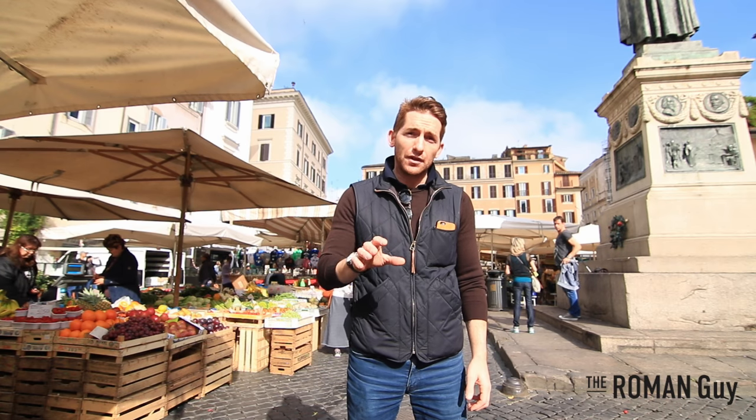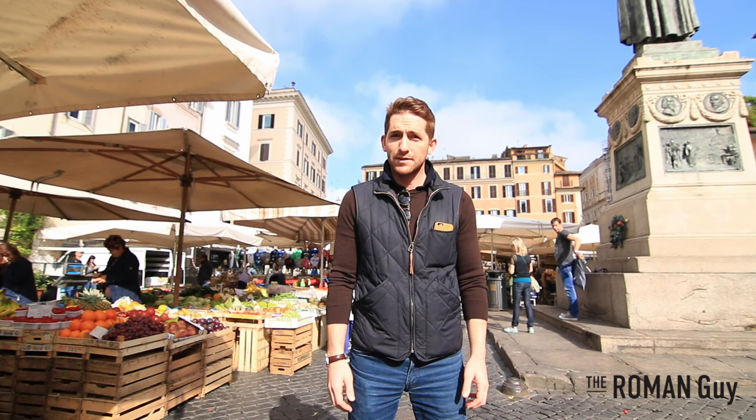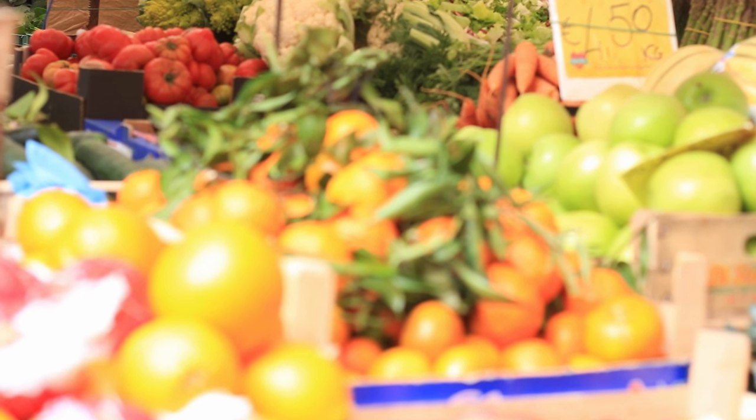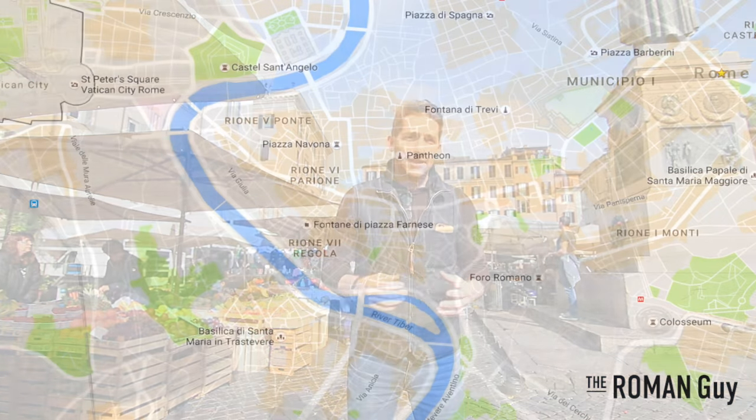Campo dei Fiori means literally 'field of the flowers.' It's been a market in Rome for quite some time. Today they sell all kinds of fruits and produce. It's surrounded by many different sized streets, bars, restaurants, and lots of things to do. Let me show you around.